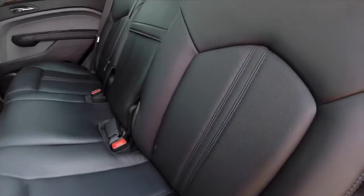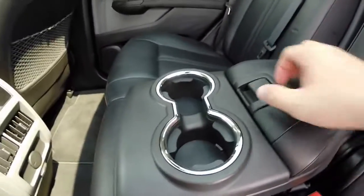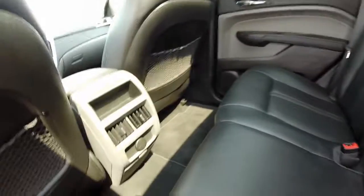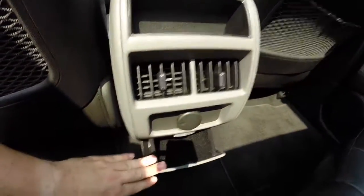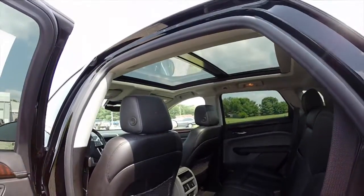Taking a look at the back seat — there's a fold down center armrest with integrated cup holders, integrated storage compartment, and a pass-through. Seats do fold down and they also recline. Rear passengers have their own air vents, power point, storage tray, and seat back nets. The panorama sunroof extends all the way to the back seat.